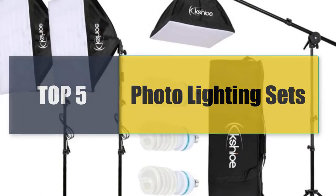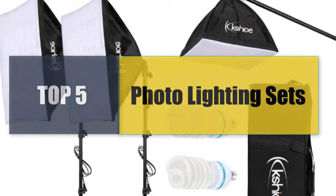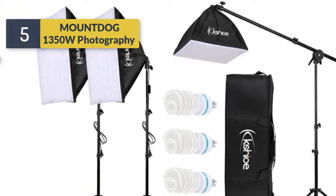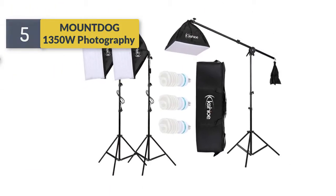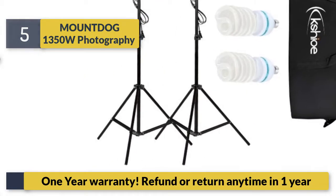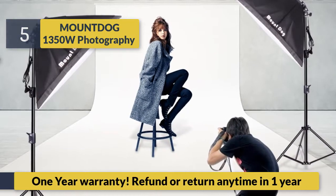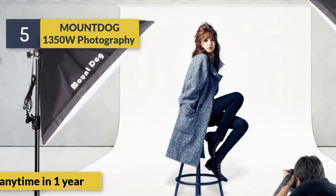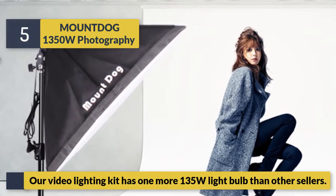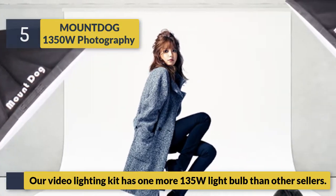Welcome to a new video: top 5 best photo lighting sets. Number five: Mount Dog 1350 watts photography. It comes with a one-year warranty and refund or return any time within one year. The video lighting kit has one more 135W light bulb than other sellers.